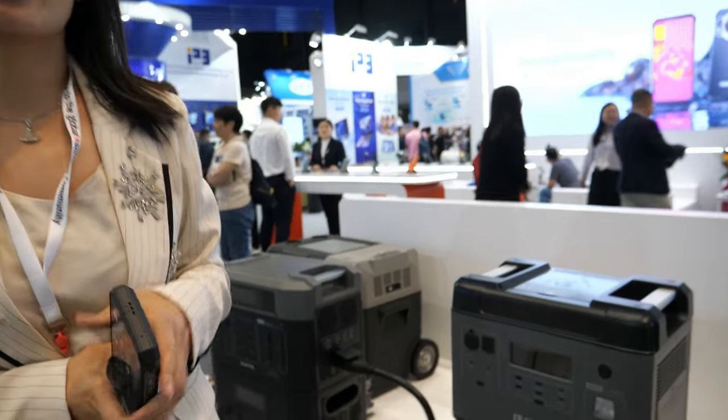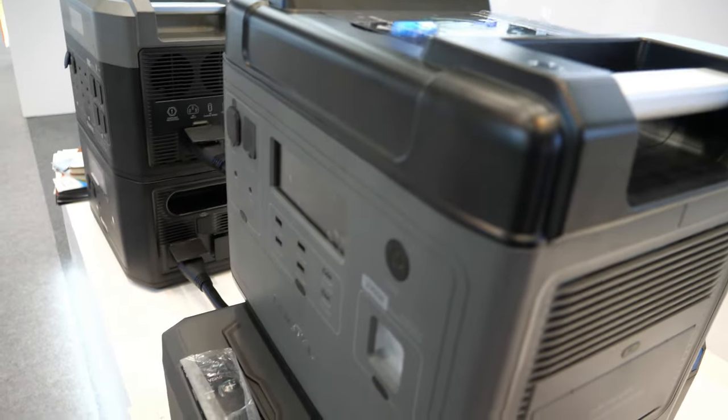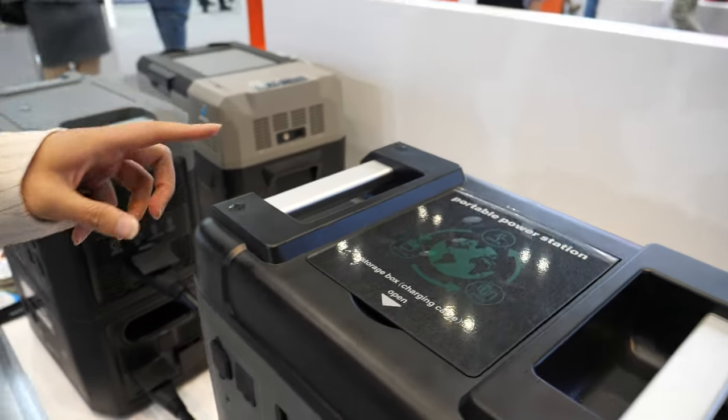Today we are here to show OKTL power stations. This is like a big power bank. Actually it's a battery backup — energy backup.